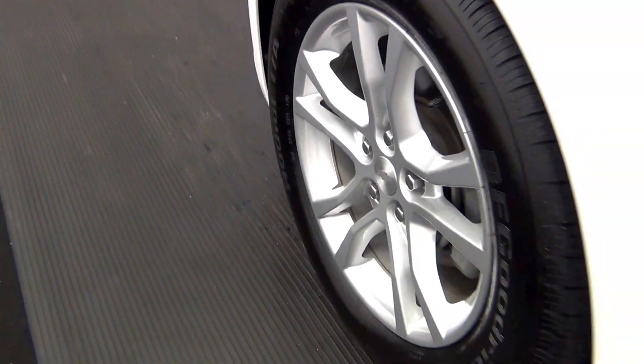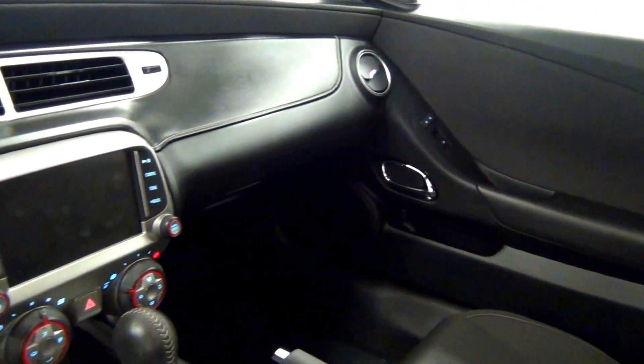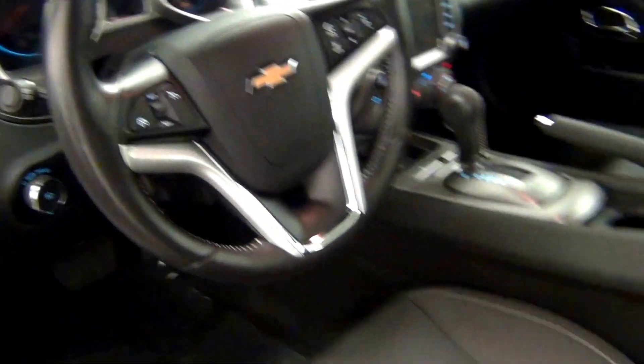Let's have a look on the inside. It's on the roof. The back.